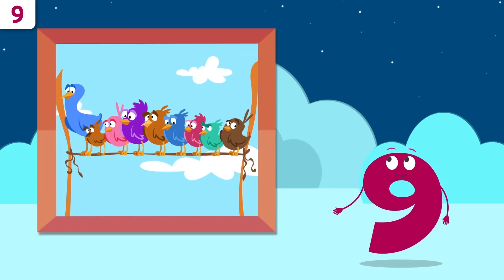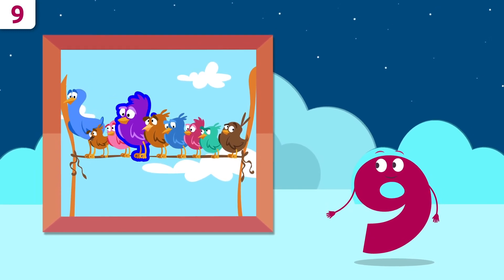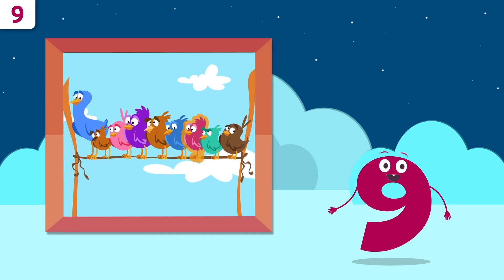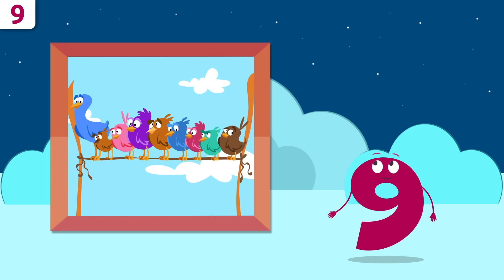There are so many birds! One, two, three, four, five, six, seven, eight, and nine — there are nine birds.